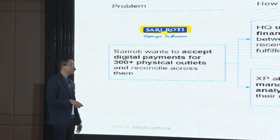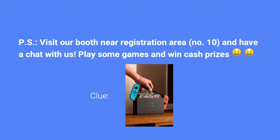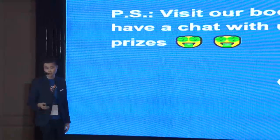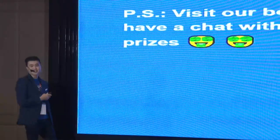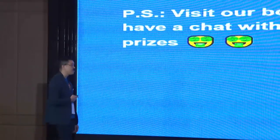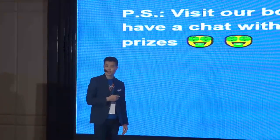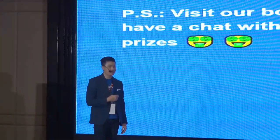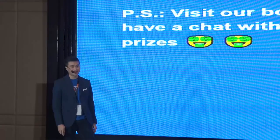Dari saya sebenarnya sudah itu saja. Kita ada booth di situ — tolong di-visit. Kalau memang ada pertanyaan lebih lanjut, kita bisa bahas lebih detail lagi. Kita juga ada game dan door prize di situ. Thank you so much dari tim Agento dan juga Siklo sudah mengundang saya untuk menjadi speaker hari ini. Jika ada pertanyaan, please feel free untuk visit kita di booth. Terima kasih.